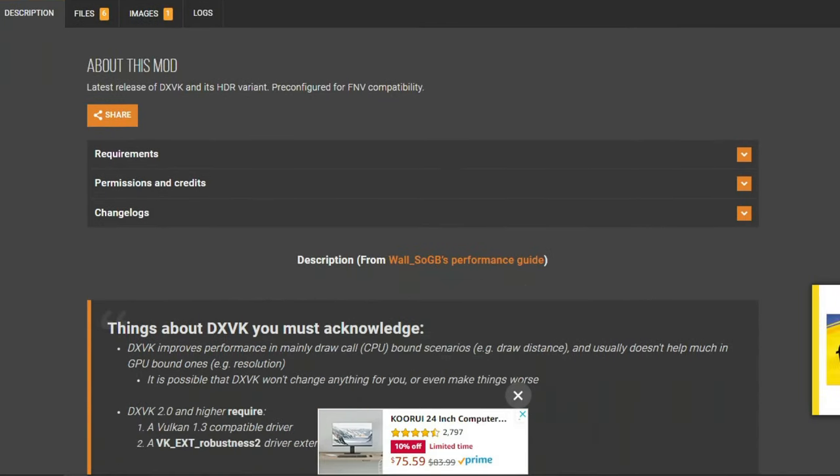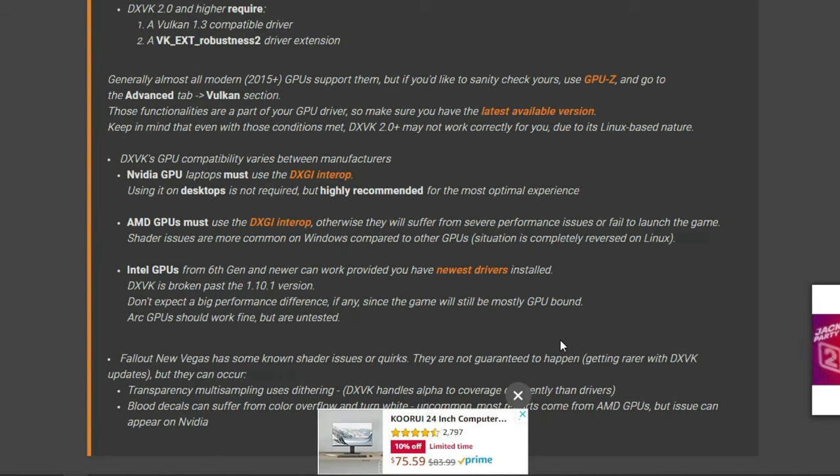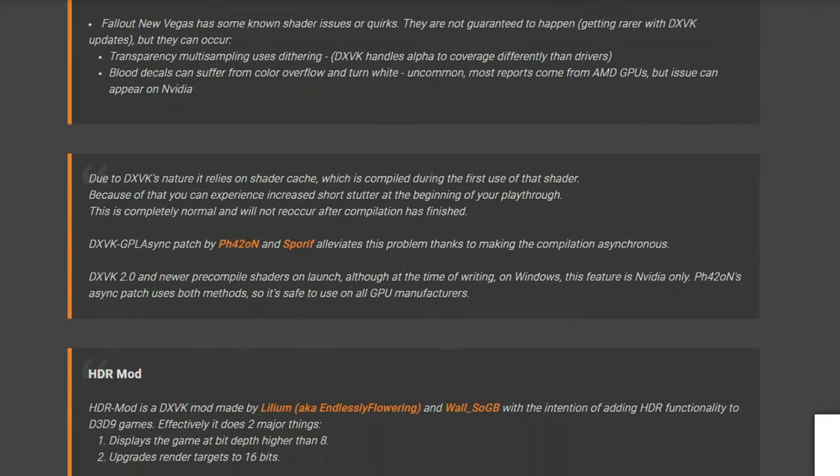DXVK is a mod that makes DirectX games run on the Vulkan back end, which typically plays better with AMD or even more specifically low-end ARM CPUs and processors. Vulkan works great, but there are graphical issues with Fallout 3 specifically in terms of flashing on Vulkan. I tried it and I'm not doing it because it's a compromised experience.